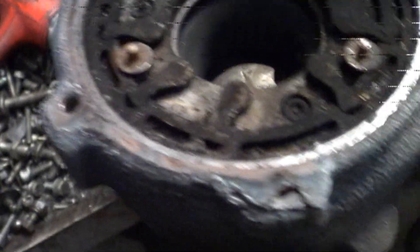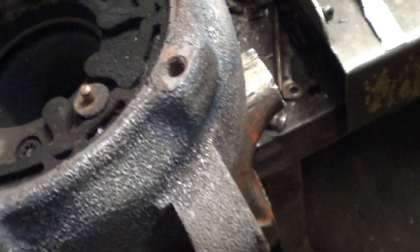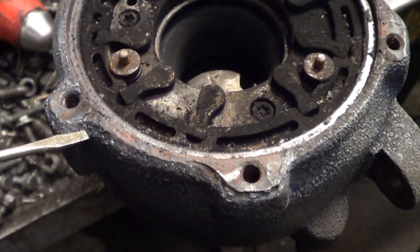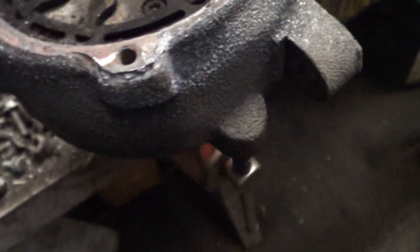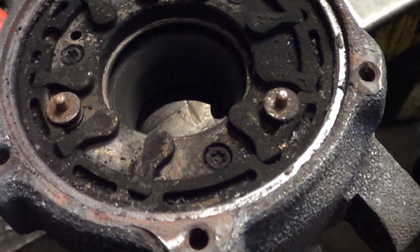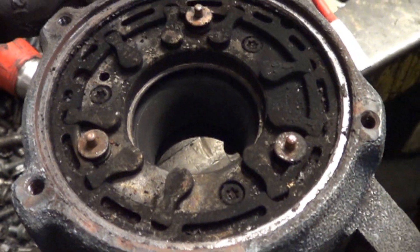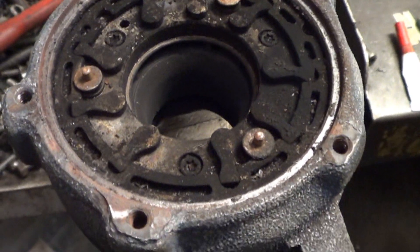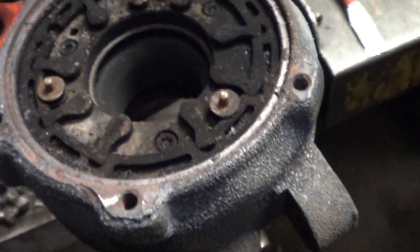We did have to use our rosebud tip on the torch in order to heat this — we could not get it to tap out. If you want to know the technique, see the other video linked in the cards. We had to heat all the way around it to get it to come out. The funny part is we were tapping on it and it would not budge, then we put some heat around the outside and on the first tap it just fell out. Definitely apply heat if you can't get it out — you probably need a real oxyacetylene torch, not just a propane torch.